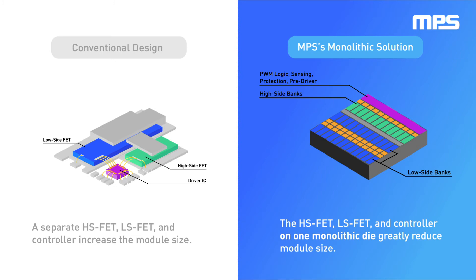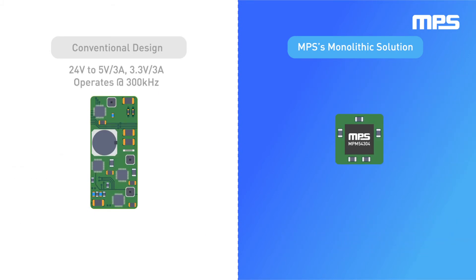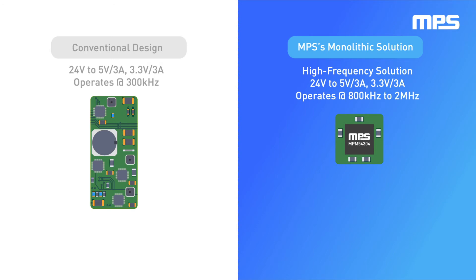Since MPS modules use our own monolithic ICs, which employ our special process technology, a very low RDS-on internal switch can be achieved. This leads to much lower power loss and can, in turn, allow our power modules to switch at very high frequencies. This means the inductor in these modules can be very small and achieve low ripple and fast transient performance. Together, these advantages make MPS power modules ideal for high-performance applications.